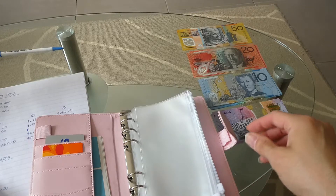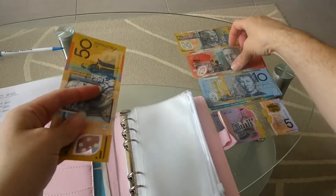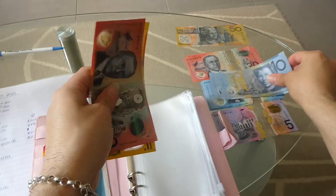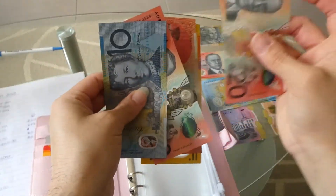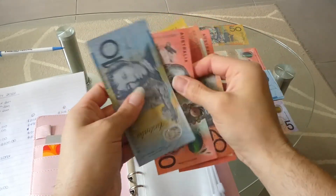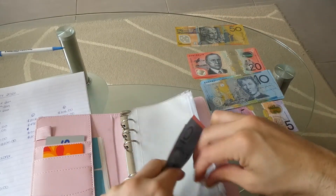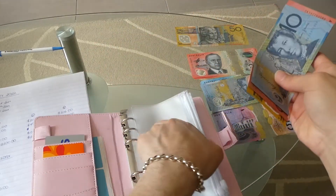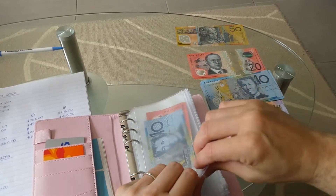So I've got $120 for food. I'm going to take a $50, two $20s, a $10 — that makes $100 — and then another $20. Counting: $50, $70, $90, $110, $120. That's $120 for food.